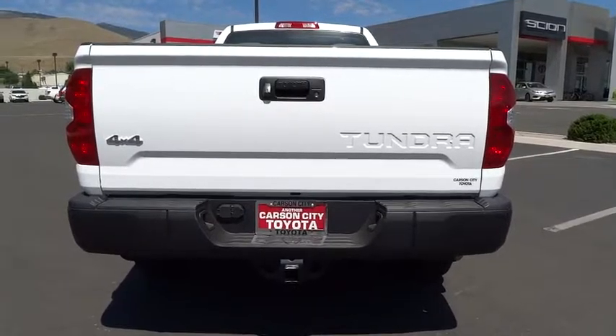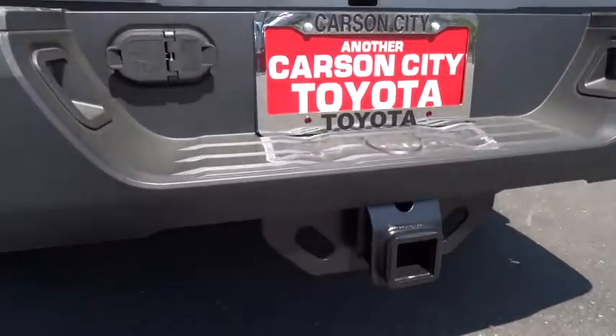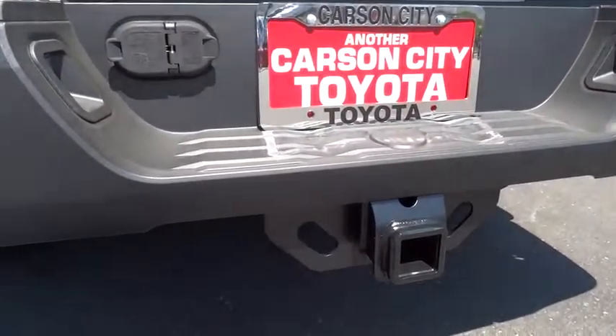Traction control, stability control, keyless entry, anti-lock braking system, tow hitch, backup camera, Bluetooth, power steering, adjustable steering wheel, four-wheel disc brakes, cruise control, four-wheel drive.